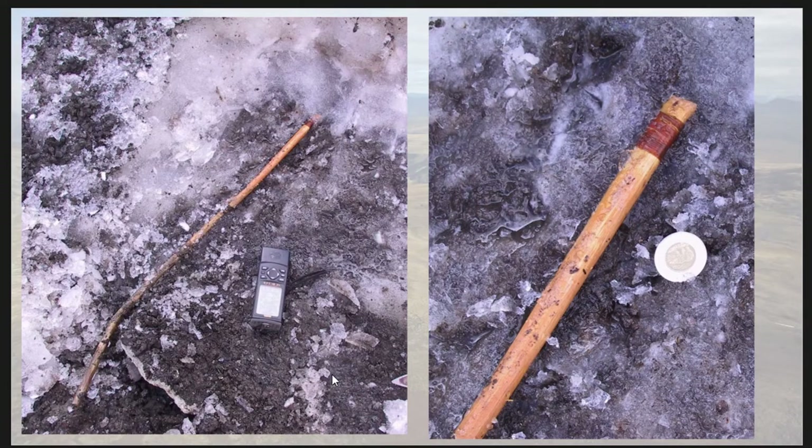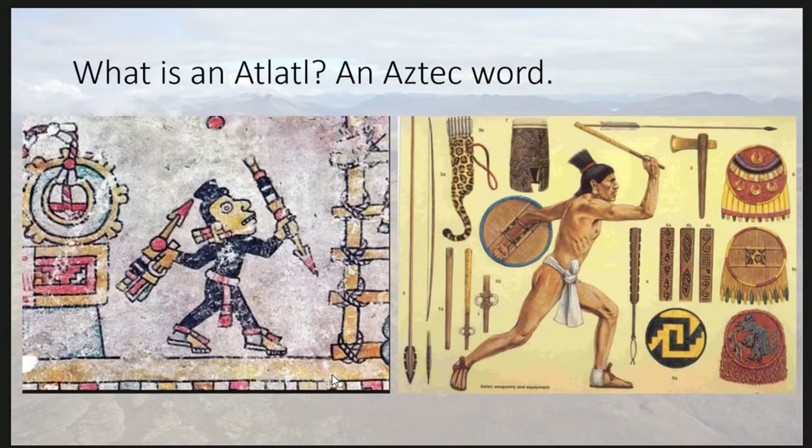We returned to that site and excavated — or we let the rest of the object melt out — and it was an almost complete four-thousand-year-old dart. So, a little bit about what an atlatl is. A lot of people know it — we call it a throwing dart — it's a spear propelled by a lever.